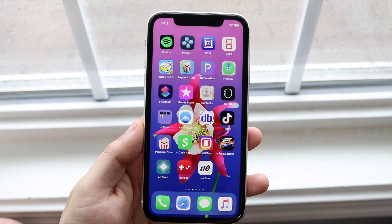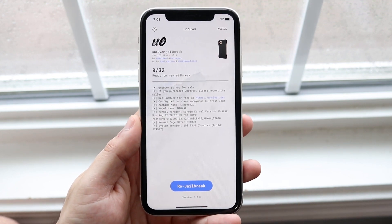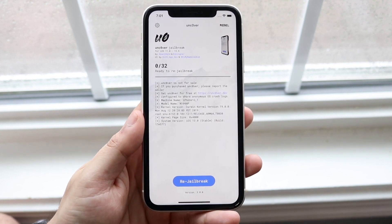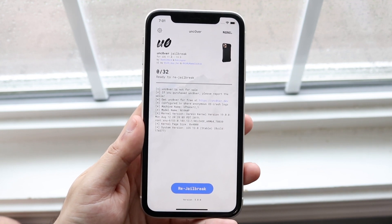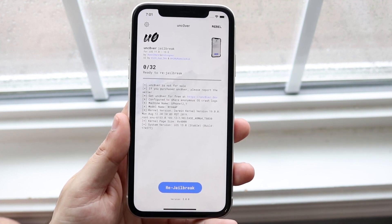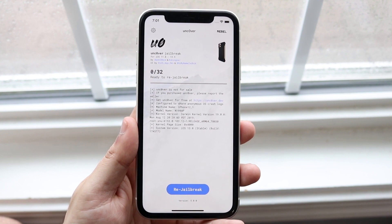If those cases come up, a common thing you want to do is just re-jailbreak the device. If you rebooted your phone and Cydia is not there, you want to re-jailbreak. There have been times where I had to re-jailbreak three, four, or five times in order for Cydia to come up and for me to not run into those issues. So if you're constantly running into those issues, just keep clicking re-jailbreak.